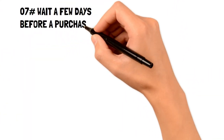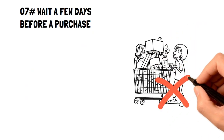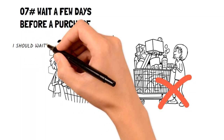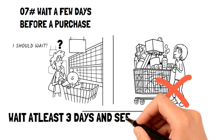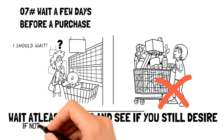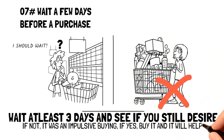Number seven: wait a few days before a purchase. On the topic of buying personal items, there's no better filter than time. If you're looking to buy an item on the expensive side, give yourself at least three days before you buy it. After a few days have passed, see if you still want to buy the item. If not, then it was likely an impulse buy. But if you still feel that you need the item, then it's more likely a purchase that will be of use to you.